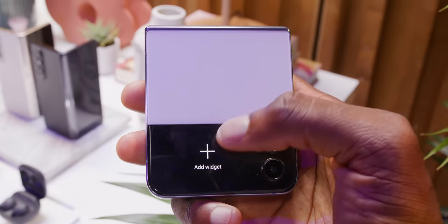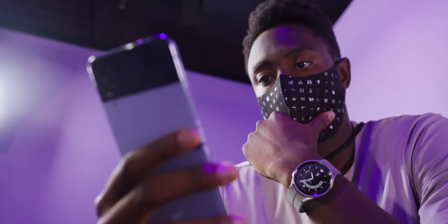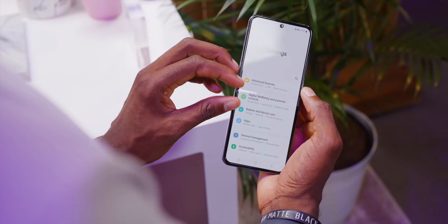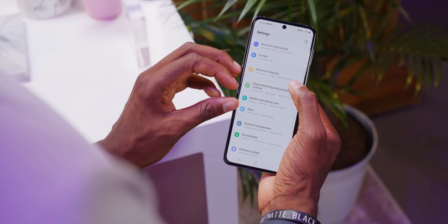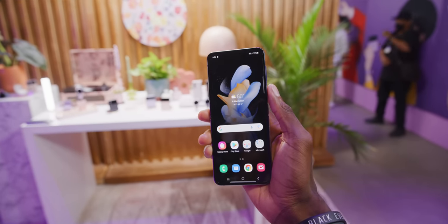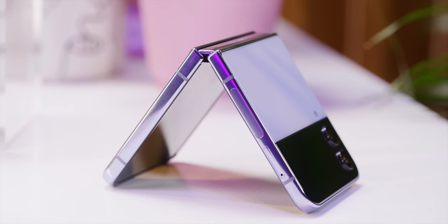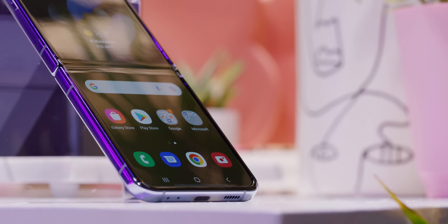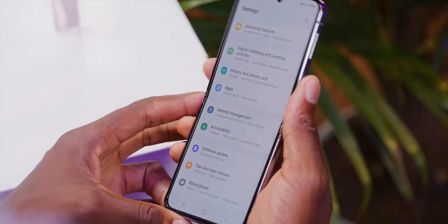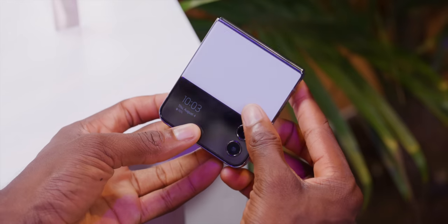I think there are Flip fans out there who liked the previous versions and are going to like this one too. But at the same time, if you weren't convinced on the Flip — whether it's because that crease is still somewhat visible and feelable when you scroll, or because you don't like the idea of having to open up the phone every time you want to use it — none of that has changed either. So this new one probably won't change your mind. And neither will the new price, because it's the same as the old price: $999. There are other flagships you could get for this price, but this one for $999 folds in half, and it's probably the most appealing folding phone to most people.